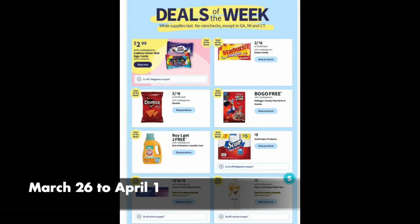Hello friends, Running Kimono. This is your Walgreens preview for the week of March the 26th to April the 1st. An excellent week over at Walgreens with lots of savings.